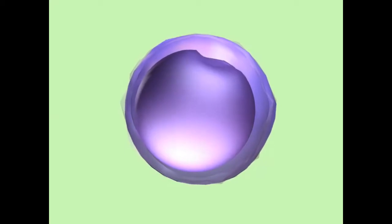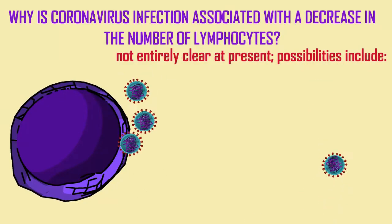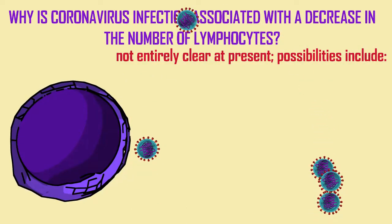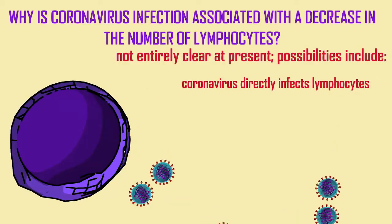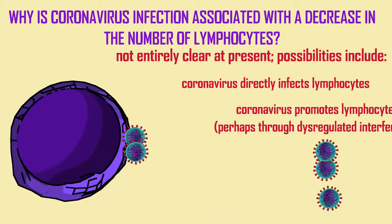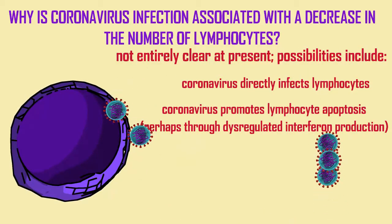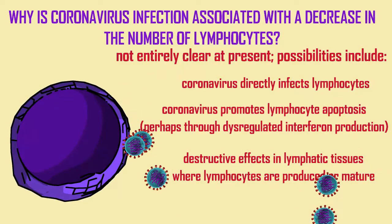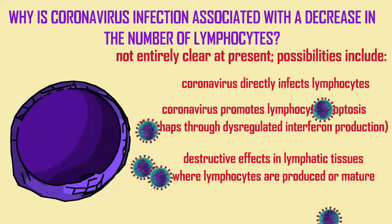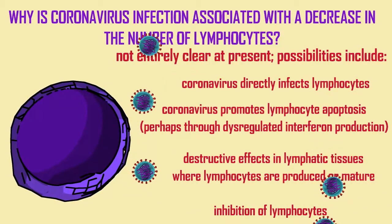So the better one can separate severe cases from mild cases, the better care one can provide for patients. It is observed that the number of lymphocytes decreases in coronavirus infections. The reason is not entirely clear at present, but it could be that the coronavirus directly infects the lymphocytes themselves, promotes the programmed cell death or apoptosis of lymphocytes, perhaps by the dysregulation of the synthesis of the signal interferon, or perhaps results in destructive effects on the lymphatic tissues where lymphocytes are produced or mature.